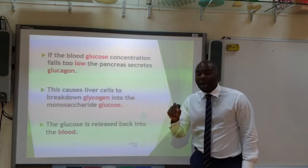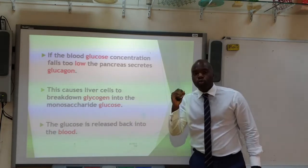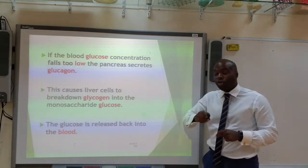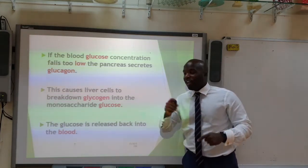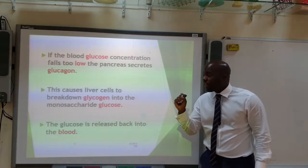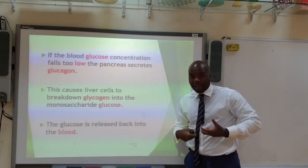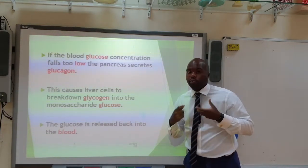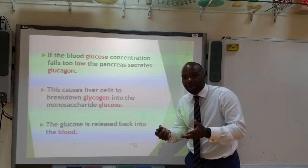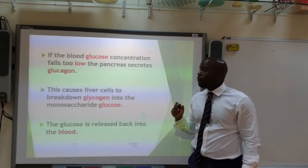On the other hand, if the blood glucose level falls too low, the pancreas will secrete glucagon. Glucagon causes the liver cells to break down the stored glycogen and convert it back into glucose — remember, glucose is a monosaccharide. This glucose is released back into the blood, and therefore the blood glucose level rises again. Really important concepts.